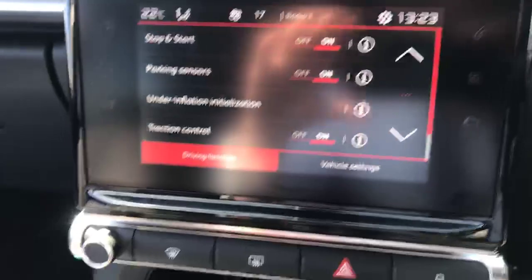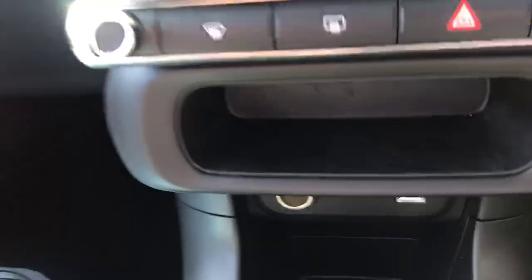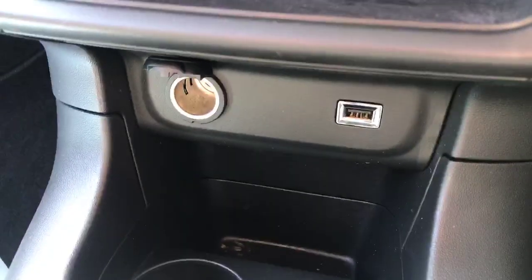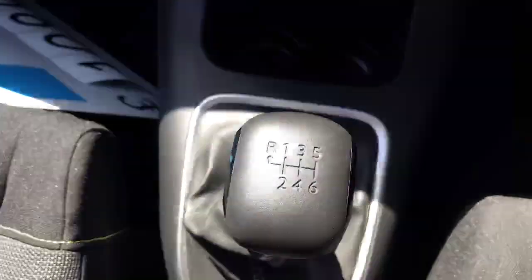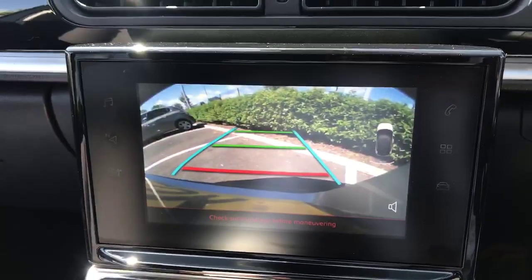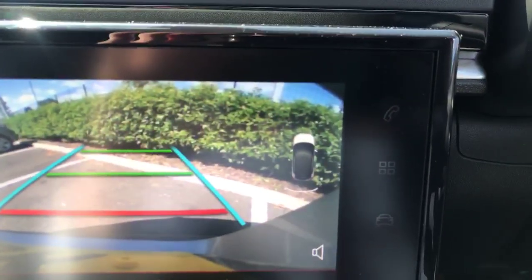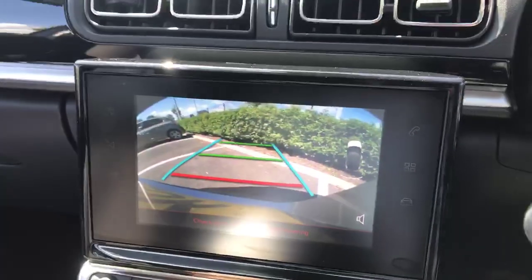Moving down, we've got standard audio controls, USB and a power socket. We've also got the lovely six-speed gearbox. If I just put it into reverse, you can see we have the reverse camera with parking sensors displayed alongside a mini picture of your car on the screen.